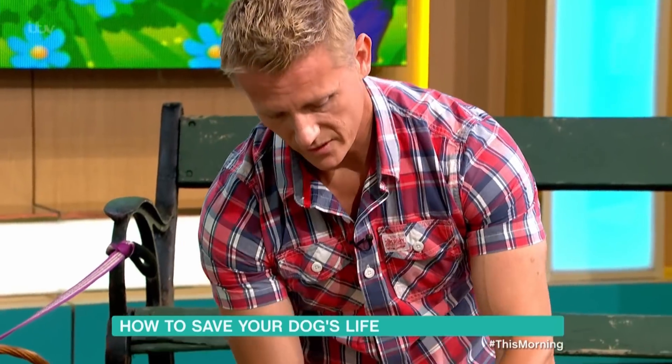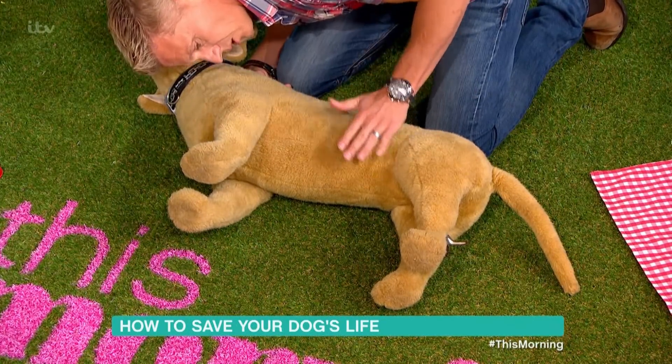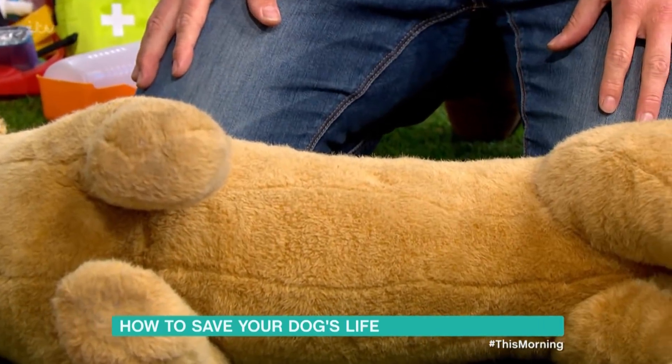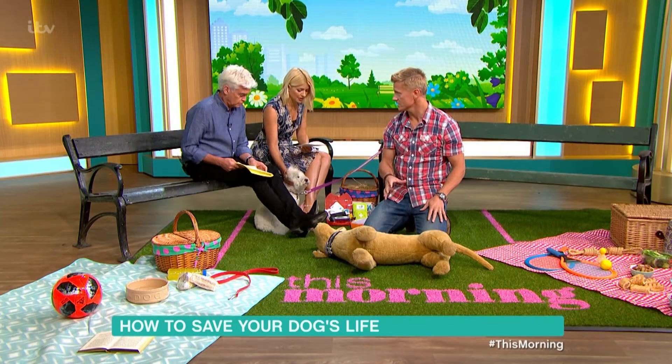The chest is a fixed cavity, so if you want to see them breathing, look down and see the abdomen go up and down. You should only perform CPR if you are sure your dog isn't breathing — you can do more harm than good. You can actually stop them from breathing and stop their heart from beating. So you must make sure you perform these checks first.